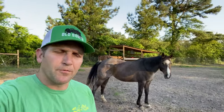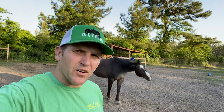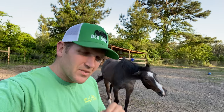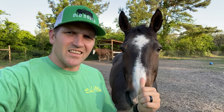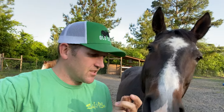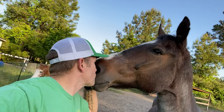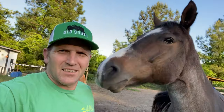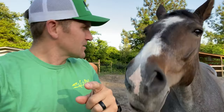Hey, welcome back to Active Duty Outdoors on the Freedom Farm. It's been a while since I gave you guys an update on Lady. We've had her for probably coming up on nine months, maybe getting close to a year. That's not Lady, that's Bell — and Bell's got a really good nose on her because I got some treats in my hand and she's giving me a kiss. Dang horse, she knows when I got treats.